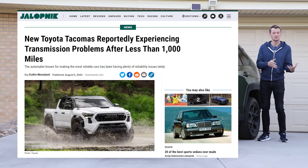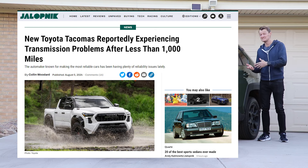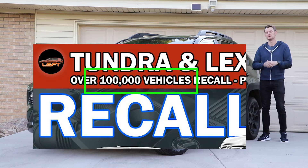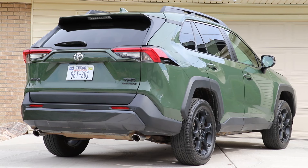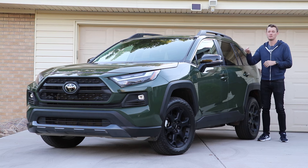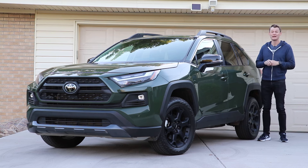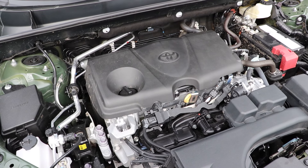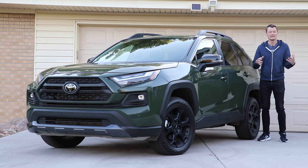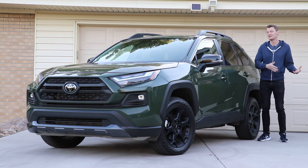Things like the new Tundra and Tacoma have had engine and transmission problems, resulting in a ton of recalls. This is the 2024 RAV4, and what's important about it is it's the last year it will have the old tried-and-true powertrain. So the question is, does it make sense to spend a bunch of money on a new vehicle with old technology?